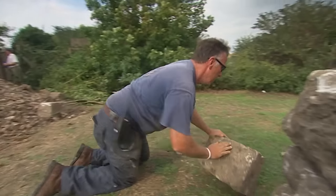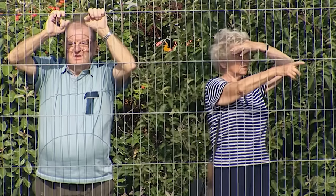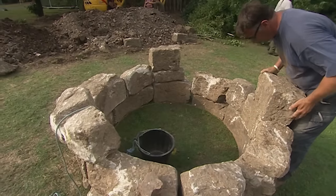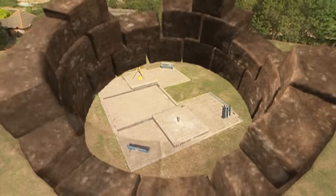Back to relative sanity — Kerry's trying to fit together the curved stones found in the moat. They seem pretty convincing as part of the medieval well, which would have stood in the centre of the castle.